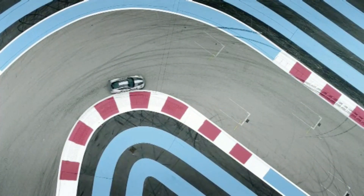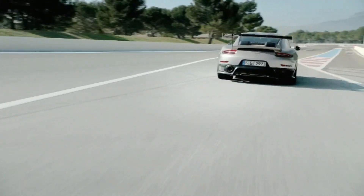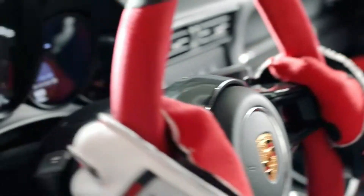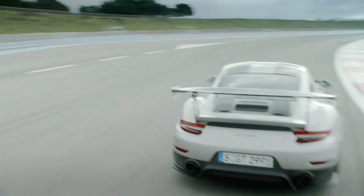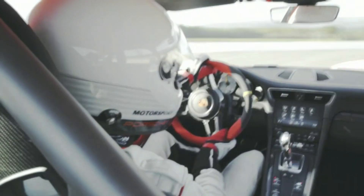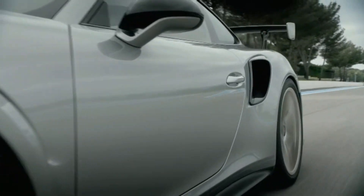The GT2 RS was officially launched by Porsche at the 2017 Goodwood Festival of Speed, along with the introduction of the 911 Turbo Exclusive Series. The GT2 RS is powered by a 3.8-litre twin-turbocharged flat-six engine with a maximum power output of 515 kilowatts — 700 PS and 691 horsepower — at 7,000 rpm, and 750 newton-metres of torque.